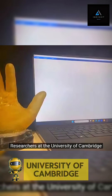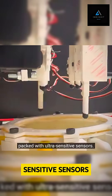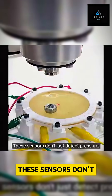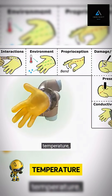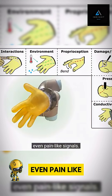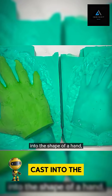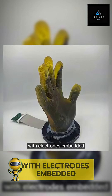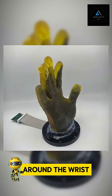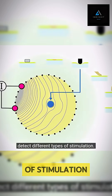Researchers at the University of Cambridge have created an artificial skin packed with ultra-sensitive sensors. These sensors don't just detect pressure — they read texture, temperature, even pain-like signals. The skin, cast into the shape of a hand, is made from an electrolyzed hydrogel with electrodes embedded around the wrist. Electrical fields generated across the skin detect different types of stimulation.